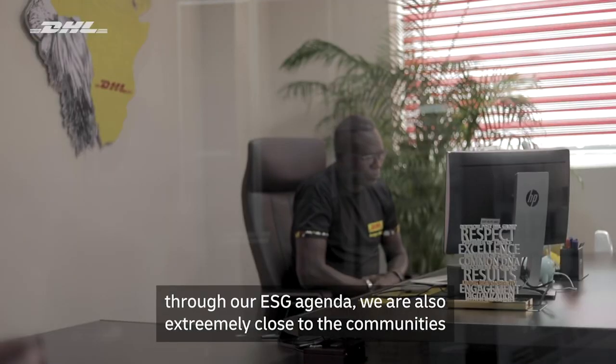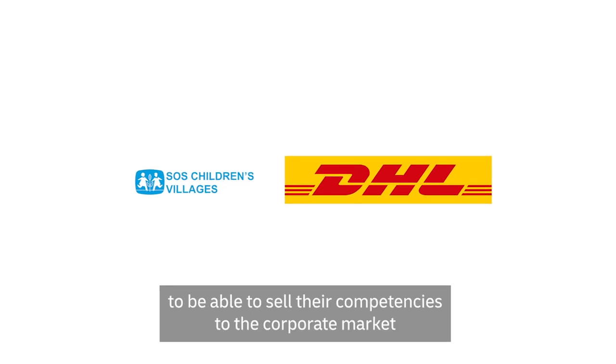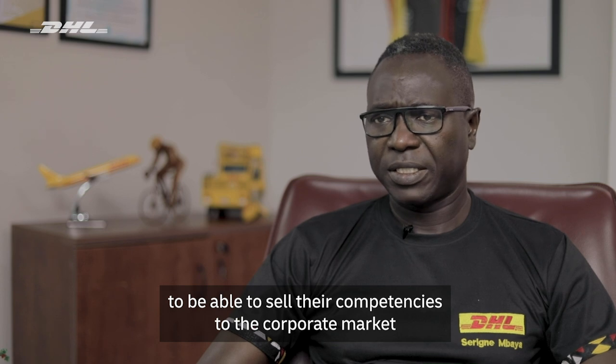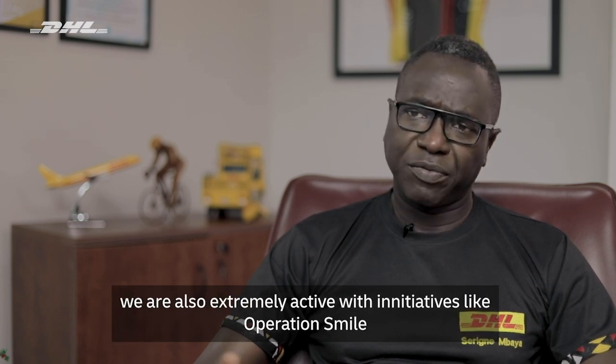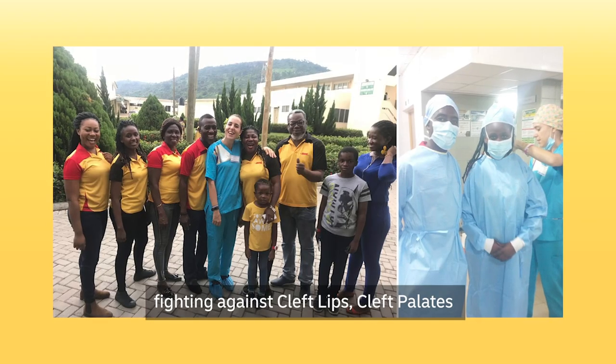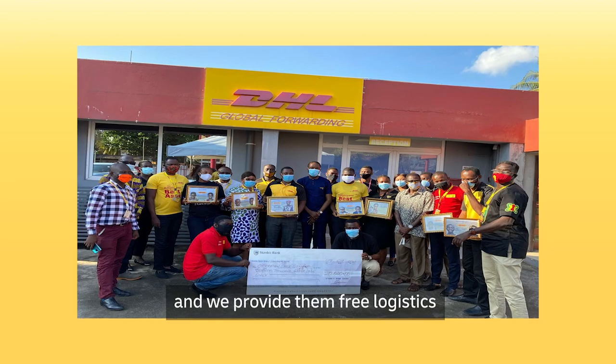Through our ESG agenda, we are also extremely close to the communities. We support SOS Village, building capacity for the youth to be able to sell their competencies to the corporate market. We are also extremely active with initiatives like Operation Smile, fighting against cleft lips and cleft palates, and we provide them free logistics to be able to achieve their goals.